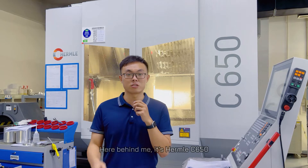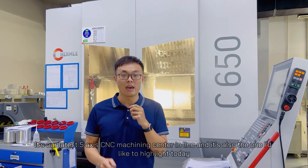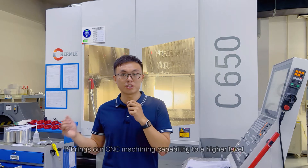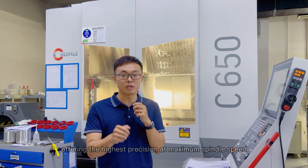Here behind me is the Hermo C650, our latest 5-axis CNC machining center in the line, and it is also the one I'd like to highlight today. It brings our CNC machining capability to a higher level, offering the highest precision and maximum spindle speed.